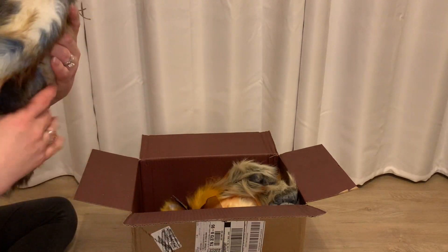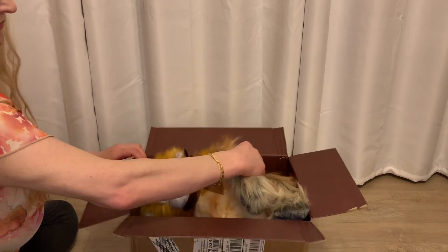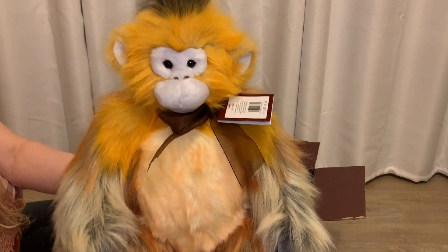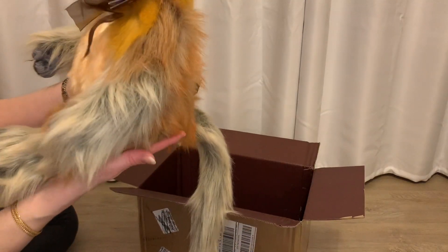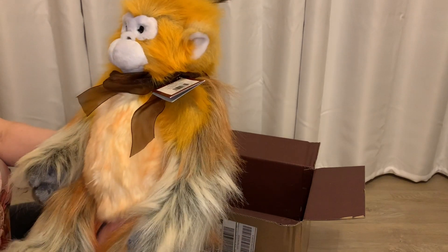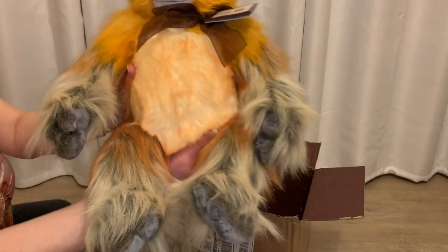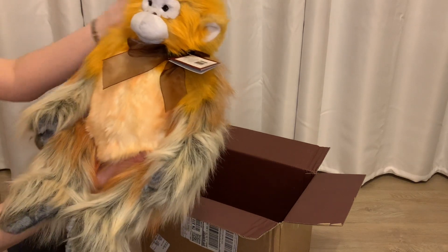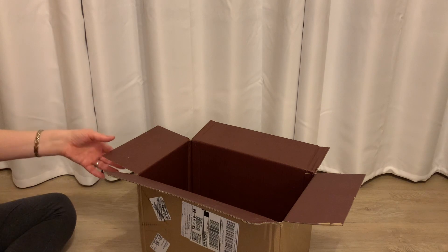I'm setting Dilbert to the side and pulling out the other one, which is a little bigger than I thought. This is their baboon Fiddy — F-I-D-D-Y. Look at that tail! I fell in love with his colors and got him on sale at a really good price. He is not jointed, which I'm assuming accounts for the lower price point.